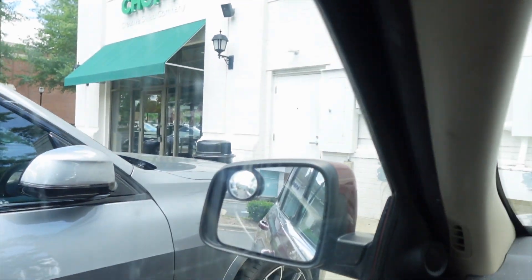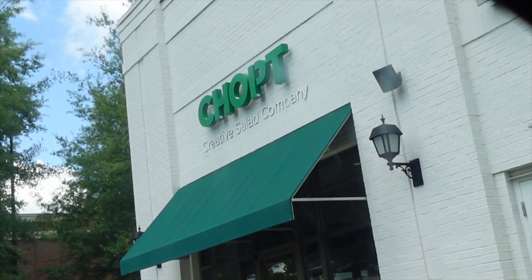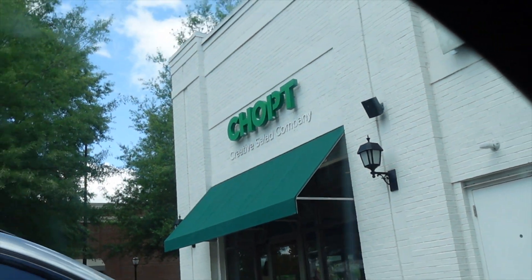We just actually got here and we just pulled up to Chop. If you don't know what that is, it's basically a creative salad place. I'm gonna let you guys see it. We're just about to go in and order a salad. That's one of the surprises for him.